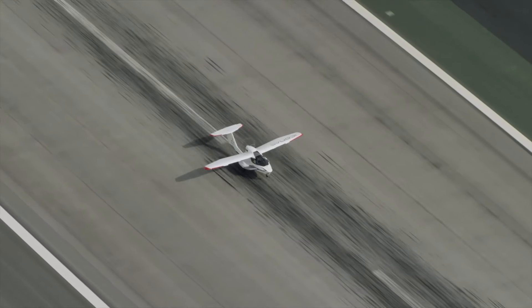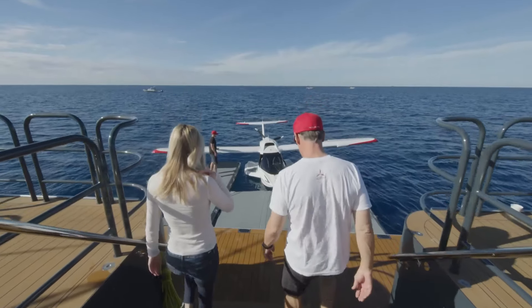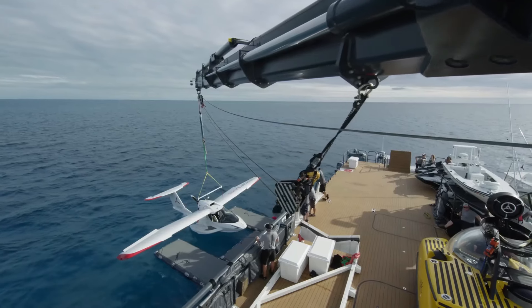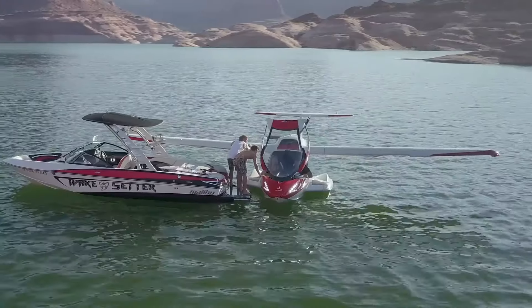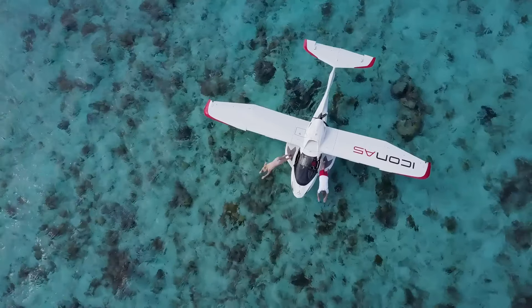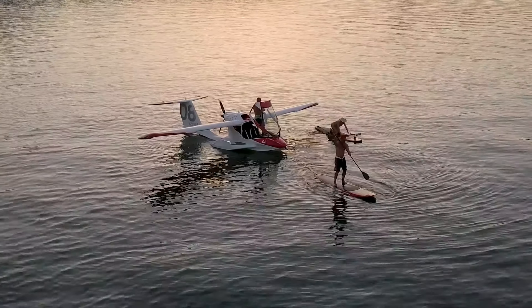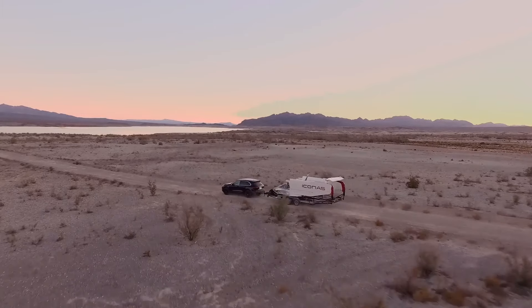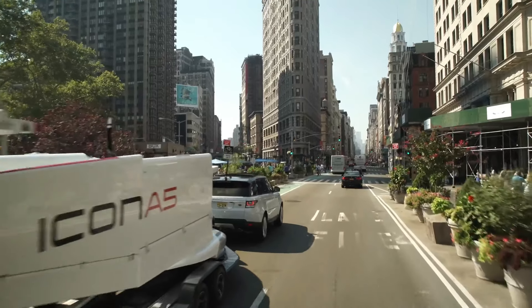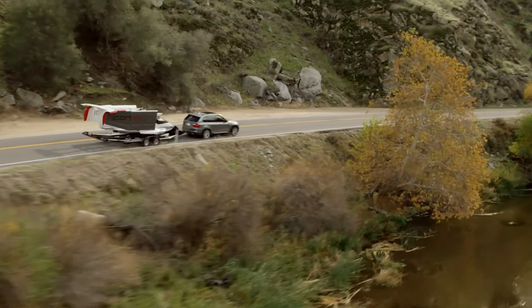Stay informed with the Garmin G3X Touch situational awareness display and customize your A5 experience with a wide range of aesthetic and avionics options. This amphibious aircraft can take off and land on both land and water, cutting through waves with its sleek hull. The Icon A5 is more than just a plane — it's an exploration companion designed to elevate your flying experience to new heights.